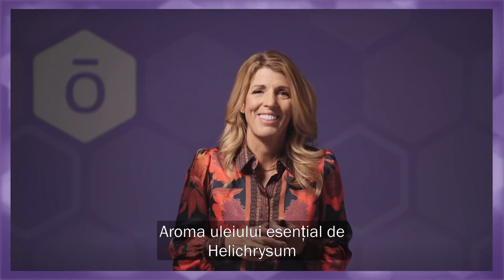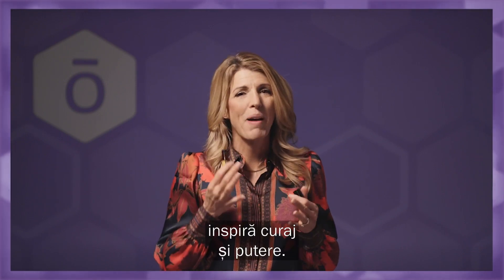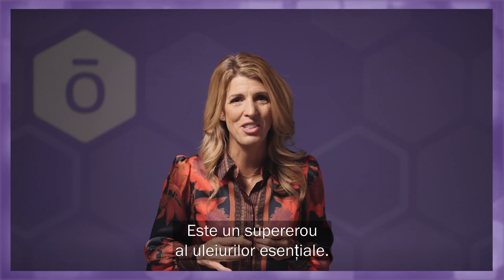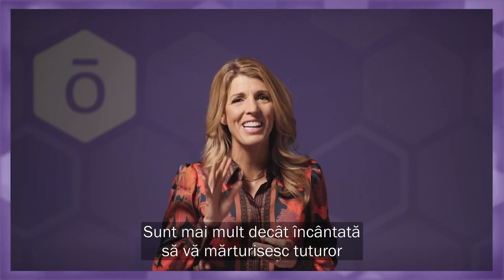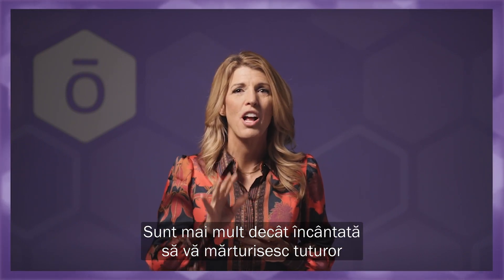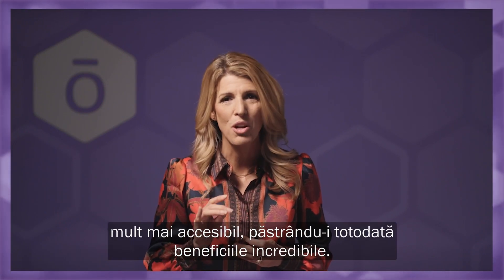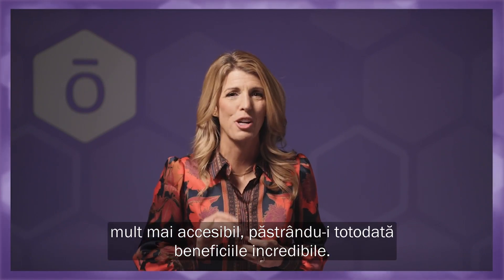The aroma of Helichrysum inspires courage and strength. It's a superhero essential oil. I am beyond excited to tell you all that we were able to make this precious essential oil more accessible while keeping all its incredible benefits.